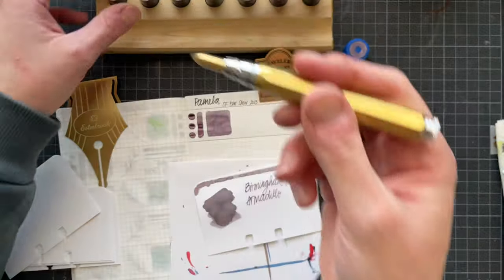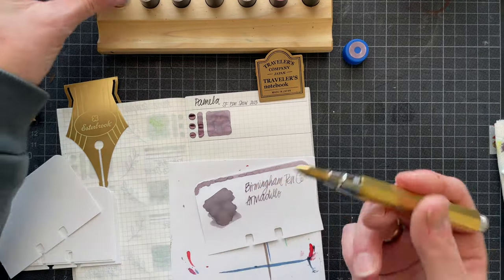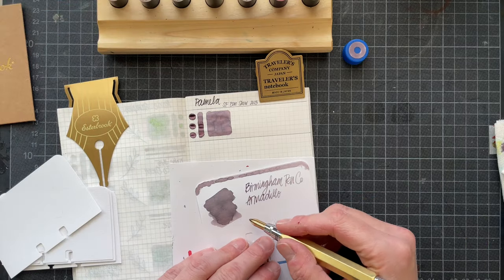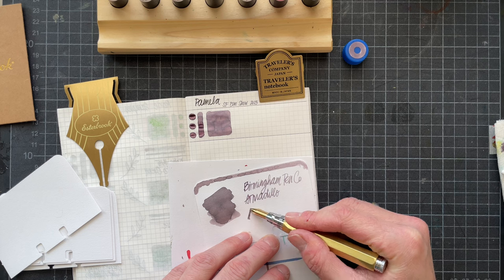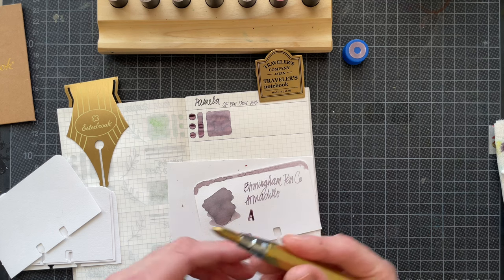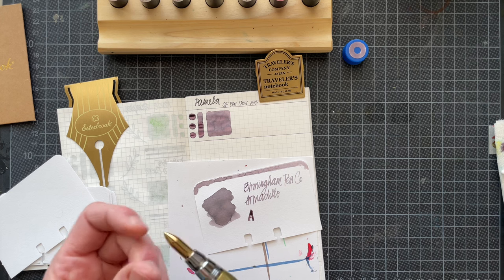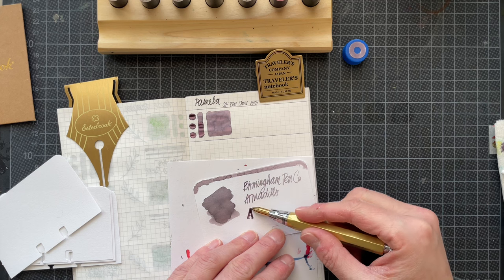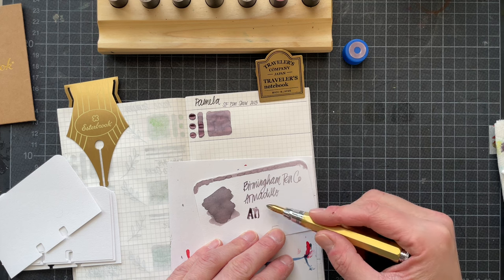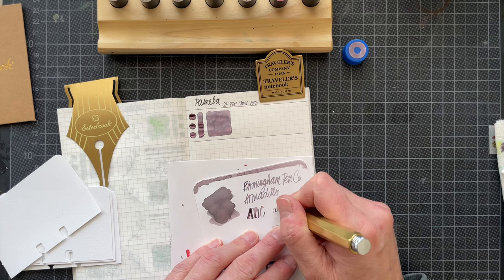It definitely feels different because usually when I write with this nib, the nib holder is really light. It looks like it needs to go back a bit further because it felt broad — A, B, C — it seems to be quite wet.